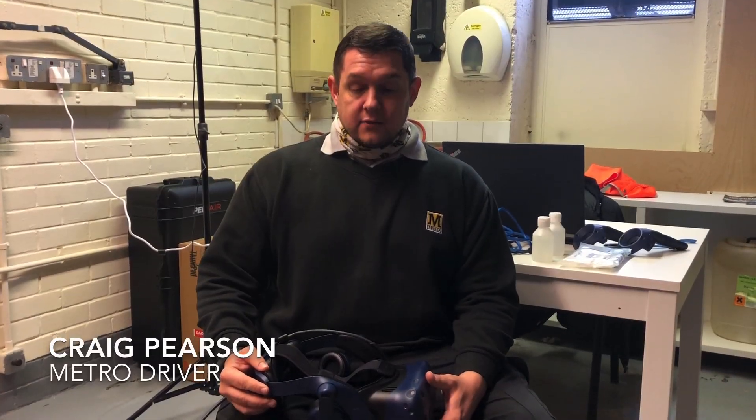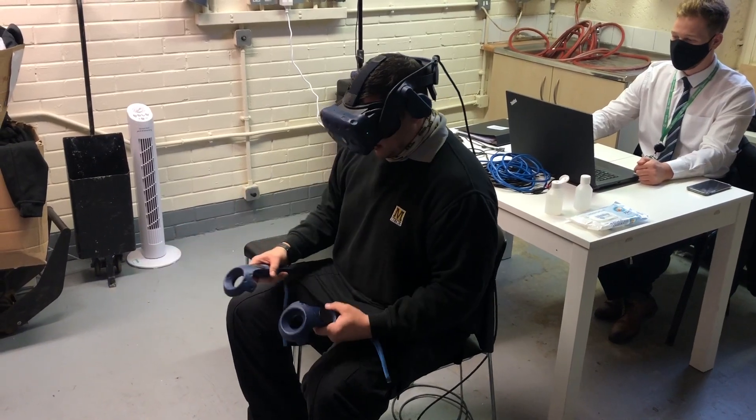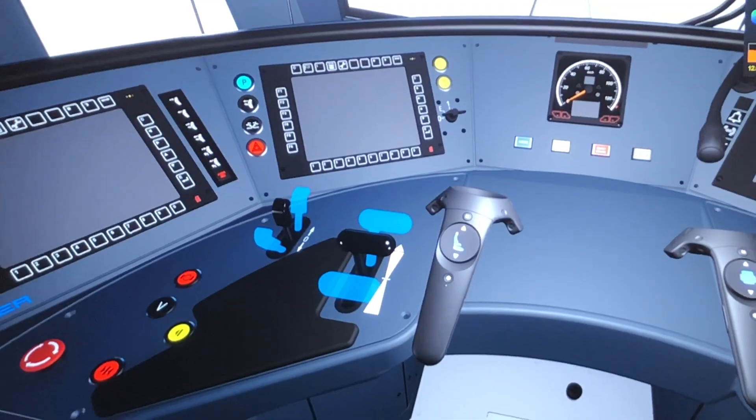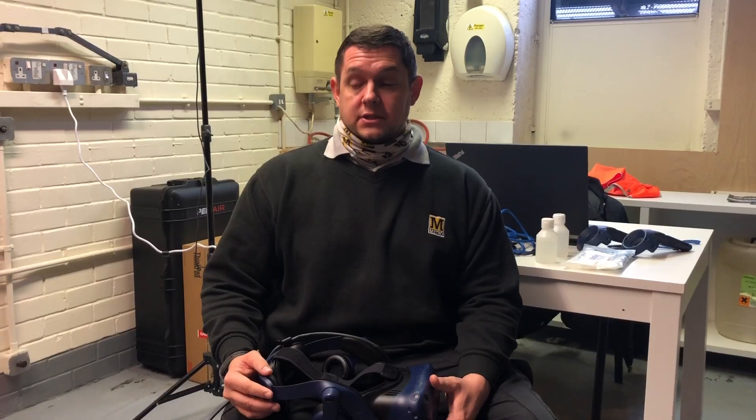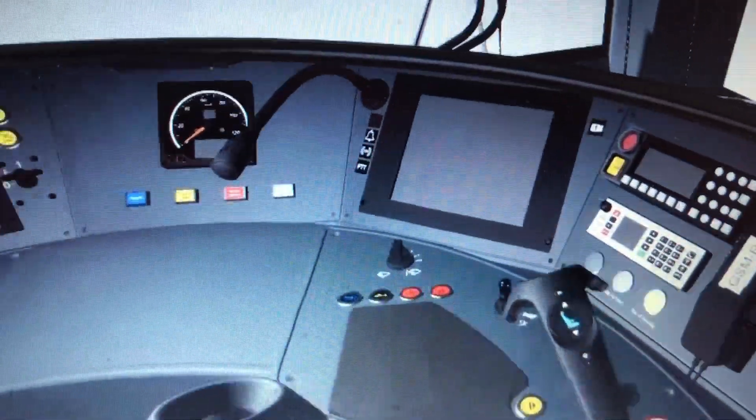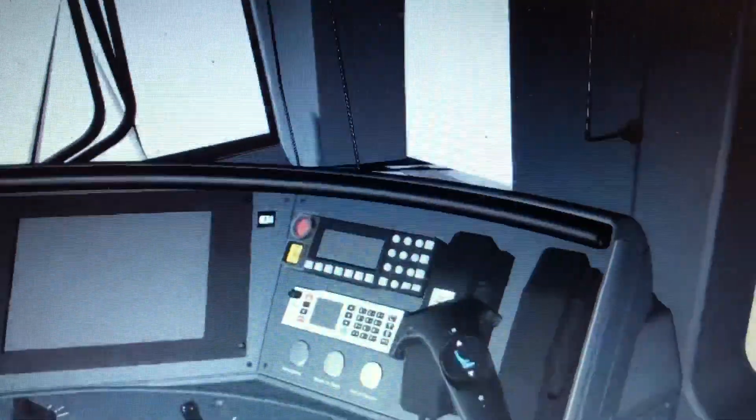I think it's a great bit of kit — it literally gives us a view into the future of what the cabs will look like. As a driver it's a very useful aid to be able to see into the cab of the future before it actually comes. It allows us to give some feedback on what we like, what might work, what might not work, and being able to feed that back to Stadler. I think it's an excellent opportunity.